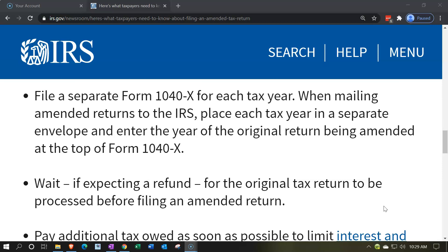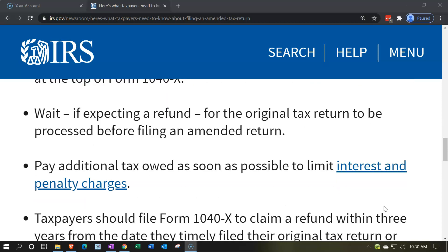File a separate Form 1040X for each tax year. When mailing amended returns to the IRS, place each tax year in a separate envelope and enter the year of the original return being amended at the top of the Form 1040X. If you're amending multiple years, group all information together per year.